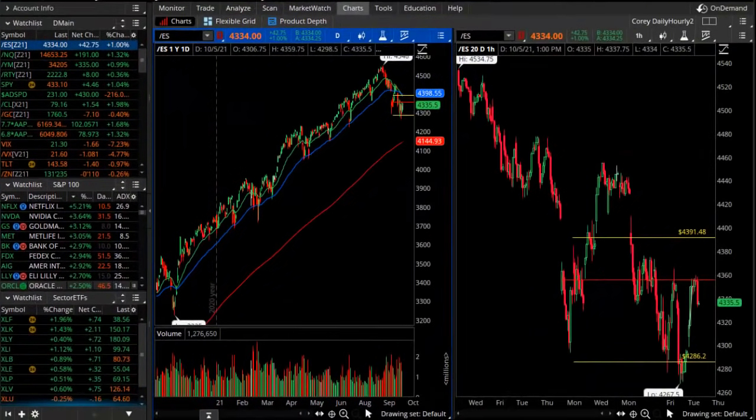Good evening, TheoTrade. This is Corey Rosenblum and you're watching the Theo nightly video for the 5th of October 2021. We still have this question: will it break and trade to lower support levels?